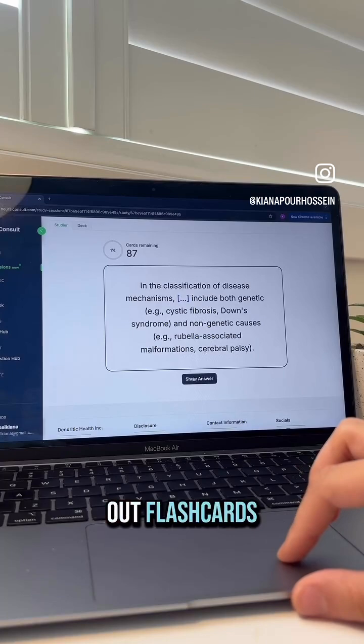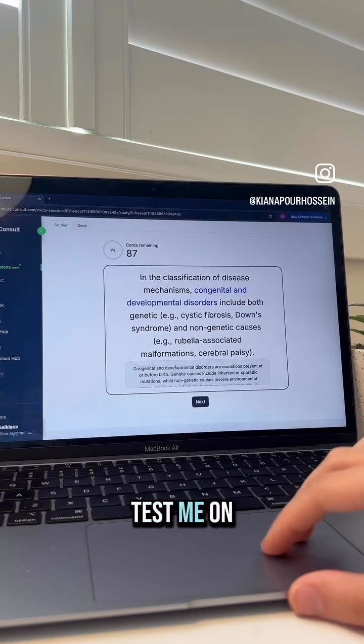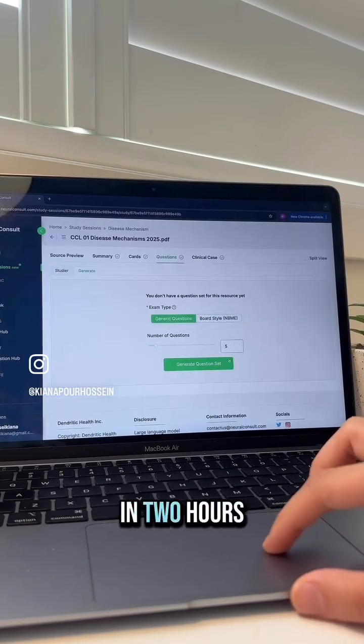Then it pulls out flashcards — like it knows exactly what to test me on. I swear I'll learn more in 20 minutes than I usually do in two hours.